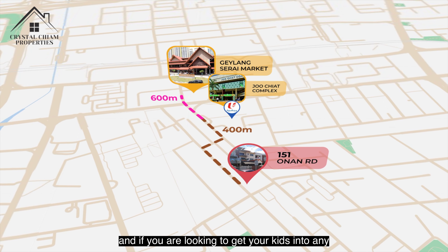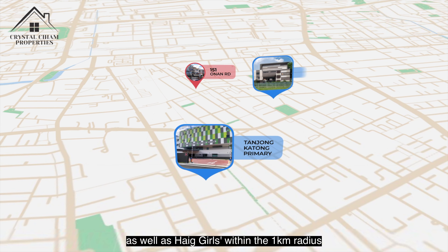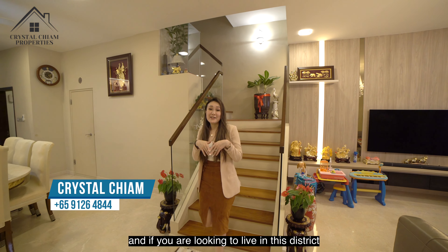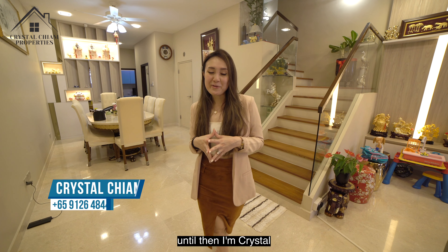If you are looking to get your kids into any of the schools nearby, we have Tanjong Katong Primary as well as other schools within the 1km radius. We have come to the end of our home tour, and if you are looking to live in this district, come on down and I'll show you this amazing property. Until then, I'm Crystal.